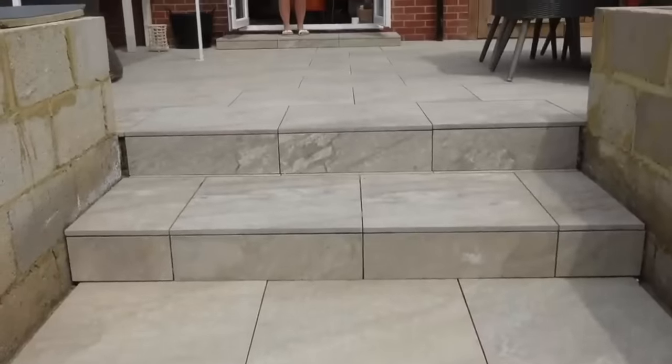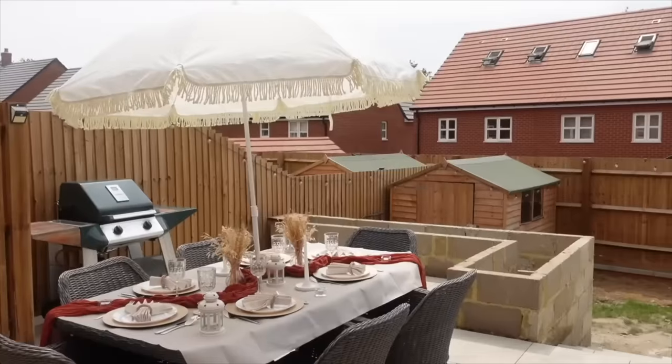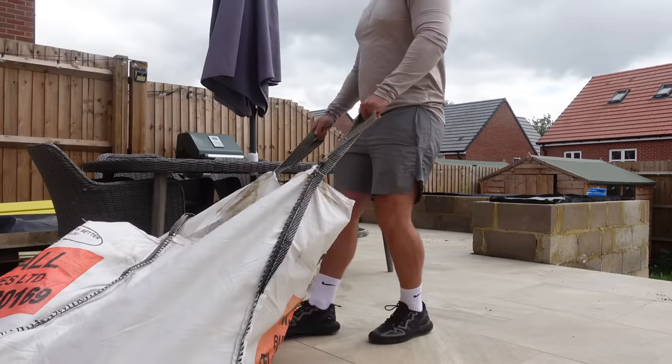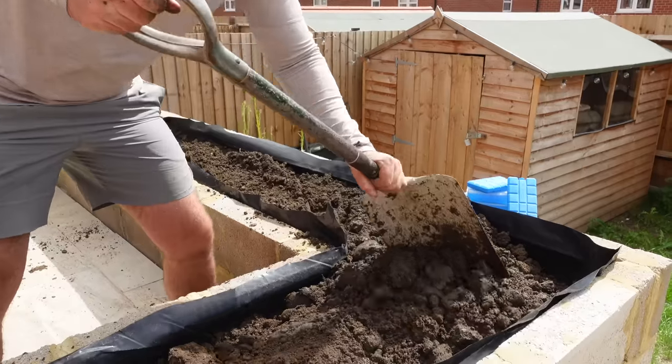What have we done since the last time? So last time we showed you, it was around June time, wasn't it? Just before we went away, we had all of the patio laid and the planters were built, but they were empty in the last video. They were literally just like blocks. We covered over the top so we could sit on them, but now we've got plants in them. We planted plants — got a load from a garden centre not too far away and it was super cheap.